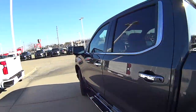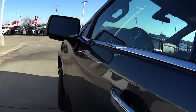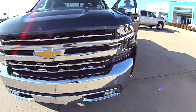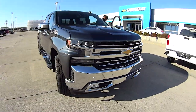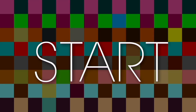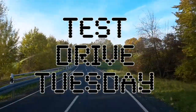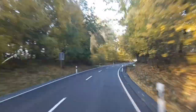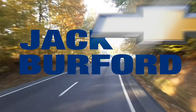It's a pretty truck and we're going to take it on a test drive. Let's take it for a spin. Test Drive Tuesday, brought to you by the all new Silverado, available now at Jack Burford Chevrolet.